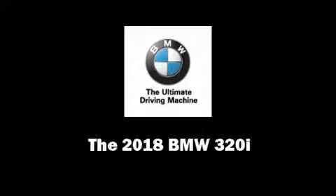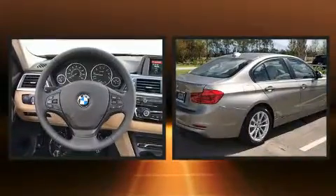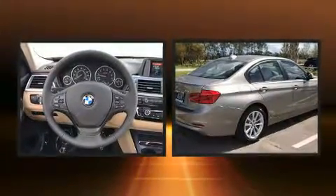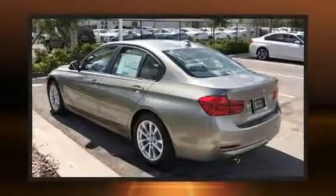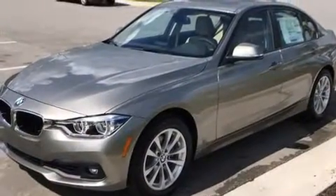Familiarize yourself with the 2018 BMW 320i. This four-door, five-passenger sedan provides a satisfying ride for all passengers. Performance and efficiency are both prioritized, thanks to the two-liter four-cylinder engine, providing a smooth and predictable driving experience.